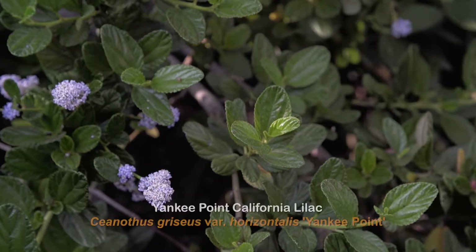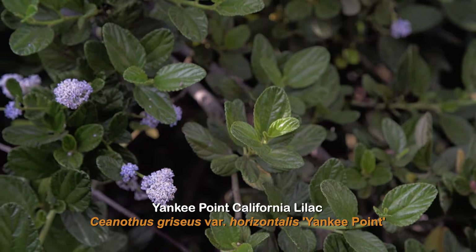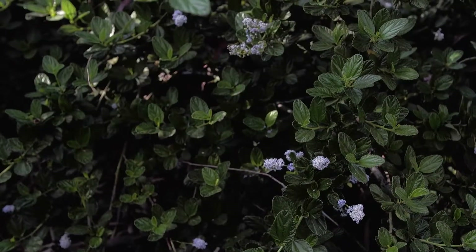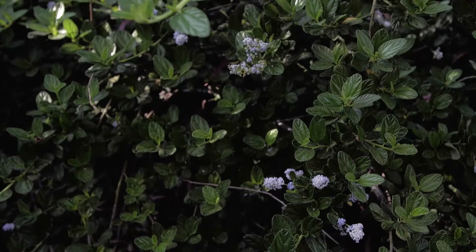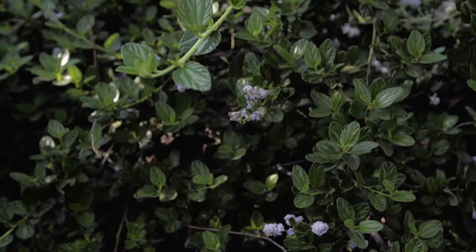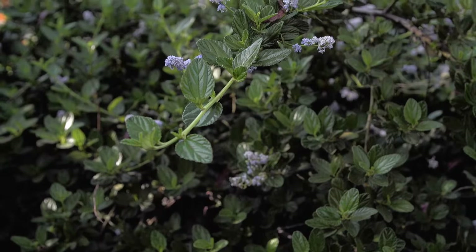Yankee Point California Lilac is a fabulous ground cover. It gets about three to four feet high and about six to ten feet wide, sometimes wider if it's really happy. It has a mounding kind of habit and is great in full to part sun. This plant can grow in both clay and fast draining soil and is not susceptible to frost.